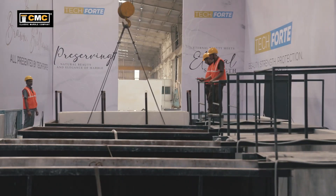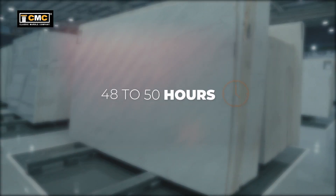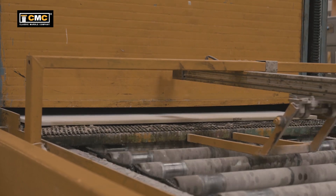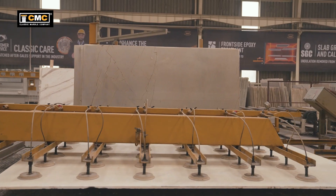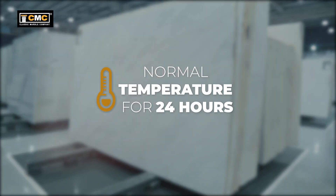After sufficiently dipping the slabs, they are withdrawn from the Tech Forte tank. To cure the wet surface of the slabs, they are kept at normal temperature for 48-50 hours. Thereafter, the process of top surface filling is carried out. Post-filling, the slabs are pulled through robotic arms. Again, the slabs are kept at normal temperature for 24 hours.